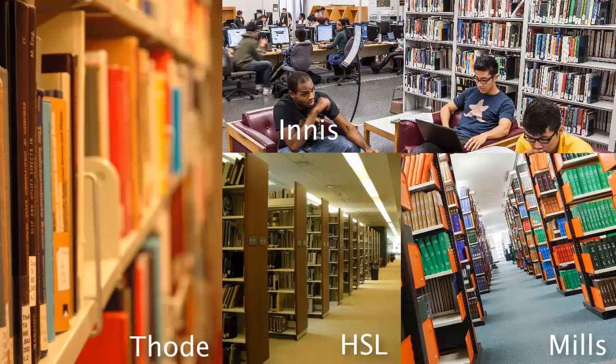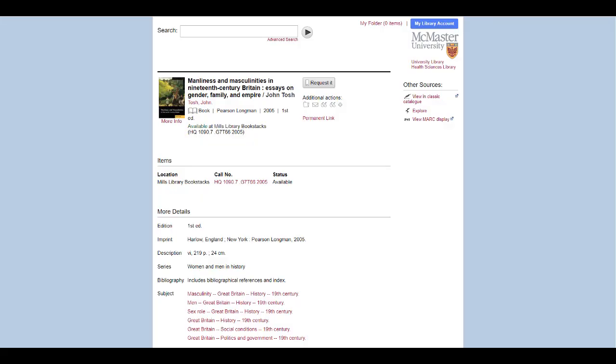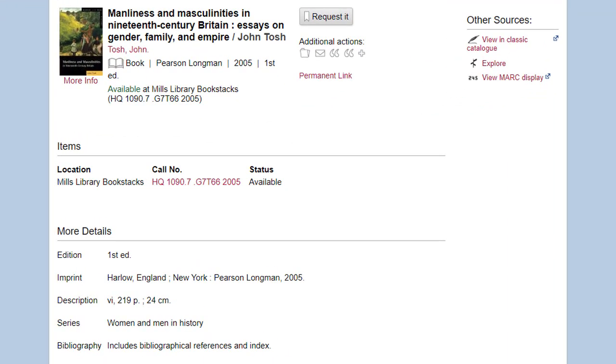This is why you have to write down the call number before you go searching for a book. You can find the locations of particular books using the book locator, found online or at the help desk. The way you read the call number is important — you should always be reading from left to right.